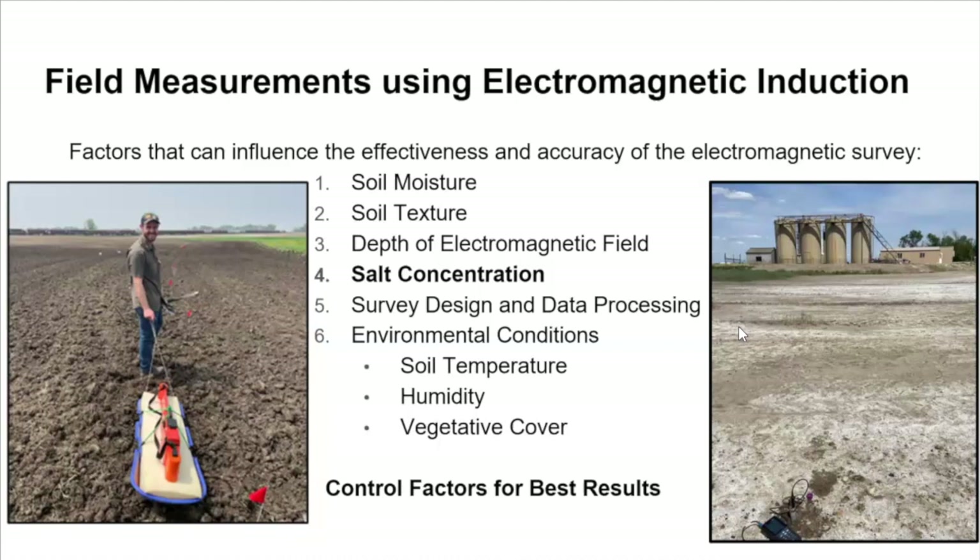One other factor that didn't make it on the list is user error. It is an electromagnetic survey, so if you have steel-toed boots, you're taking your phone in and out, or you have a large key chain on your hip, those are things to be aware of. The key is being consistent with your approach — those things could influence results if you change your approach mid-survey, like switching shoes halfway through or leaving your keys at the truck on the next pass.